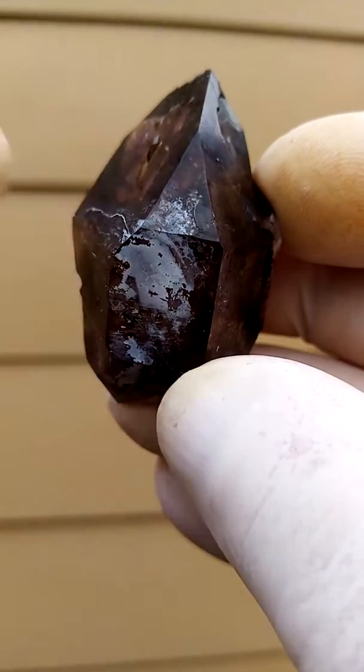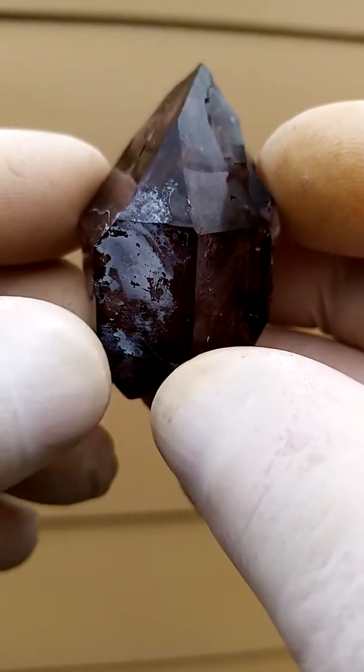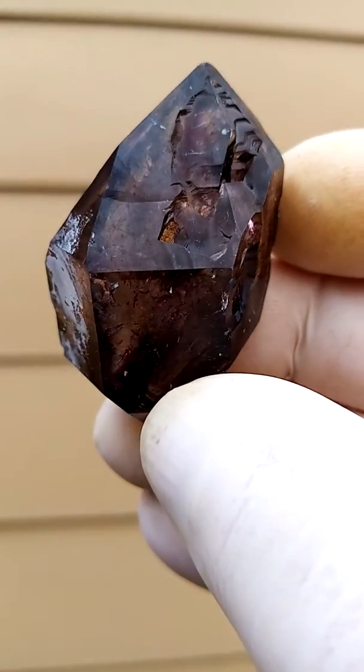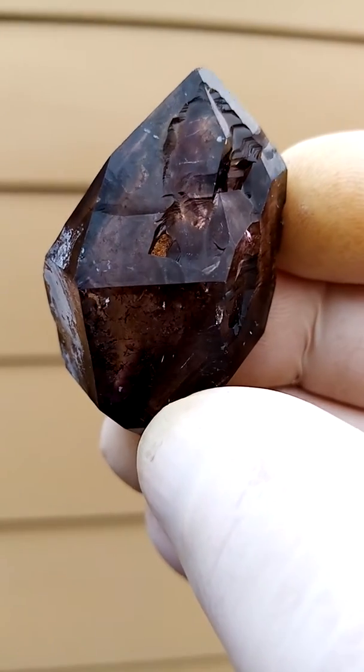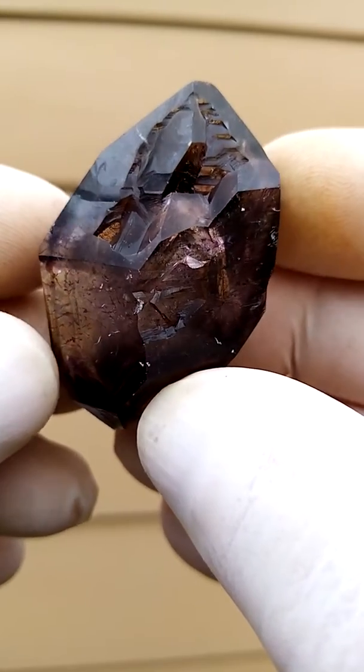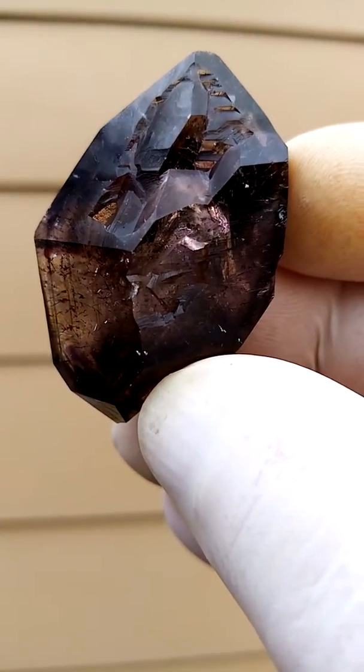Now the white on the outside — that section would be some chalcedony. When I cleaned it, there must have been a coating of hematite over it. When I removed the hematite, there was the chalcedony underneath coating the crystal.